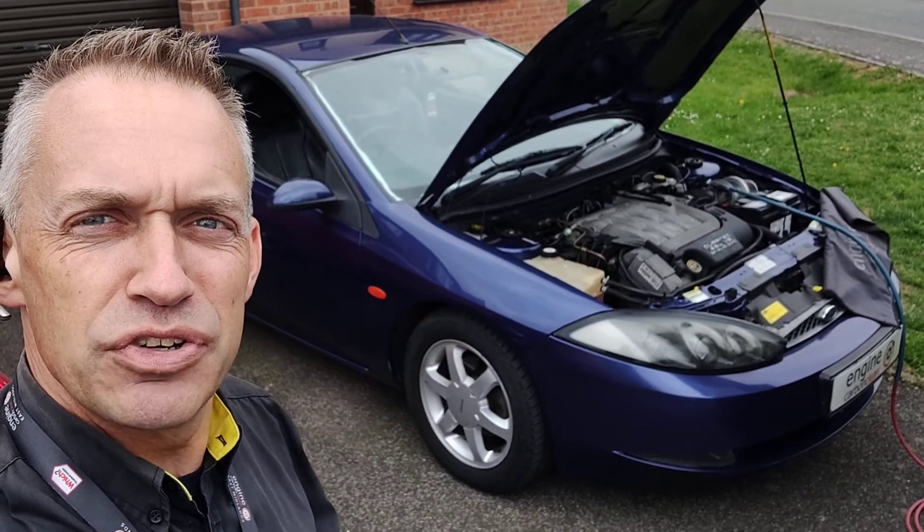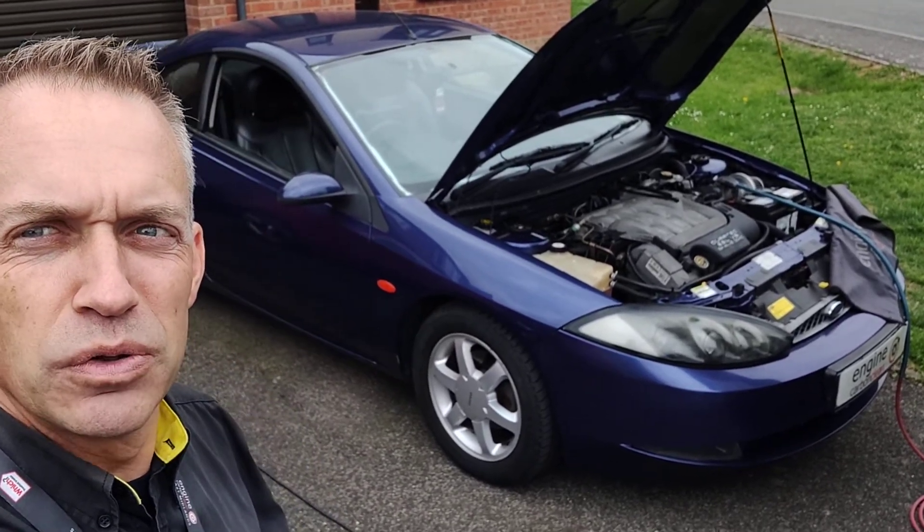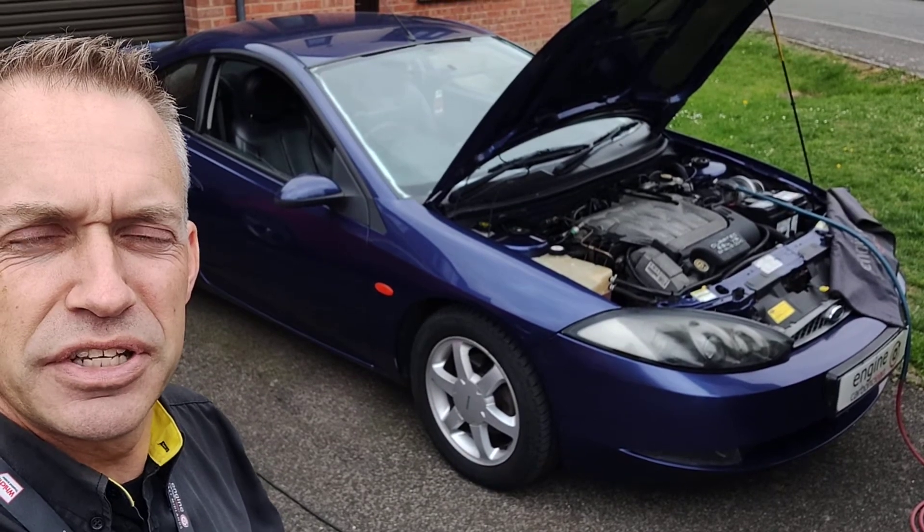Morning, Adrian at Entry Carbon Clean. A bit of a treat for Ford fans this morning — it's one of the old-shaped Ford Cougars from 1999.